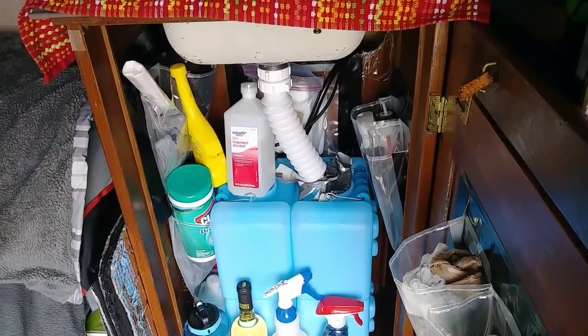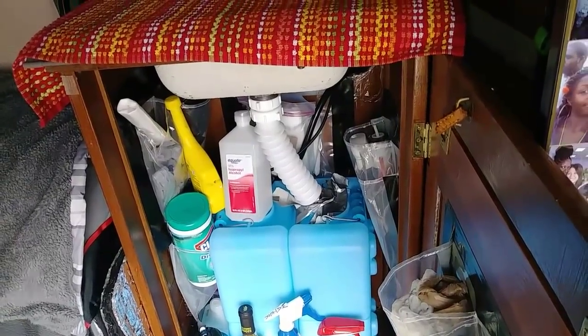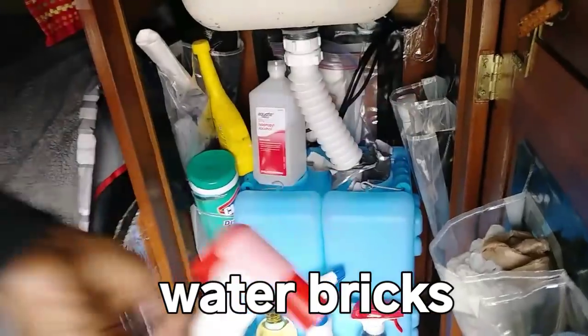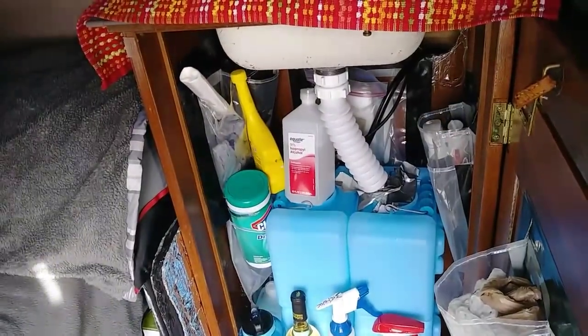She travels with three clean water containers — one in the sink chest and two extra in the back. They are Water Bricks ordered from Amazon, which can also be fitted with a spout for direct use. She likes them because they're narrow and take up less space.